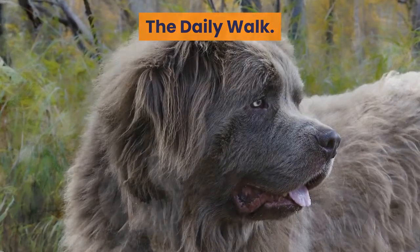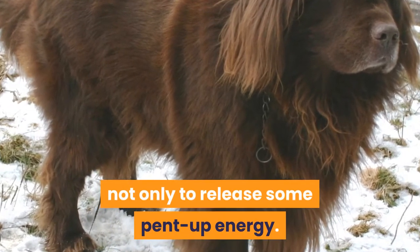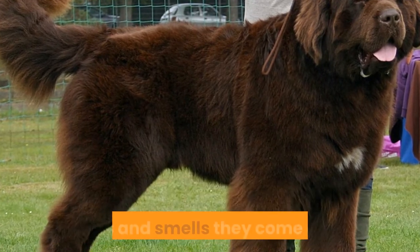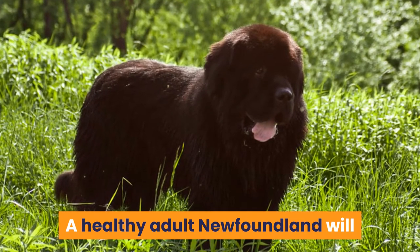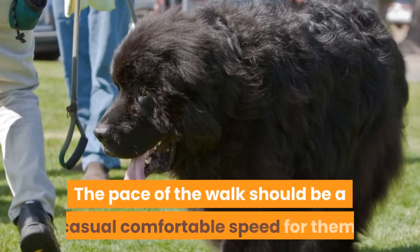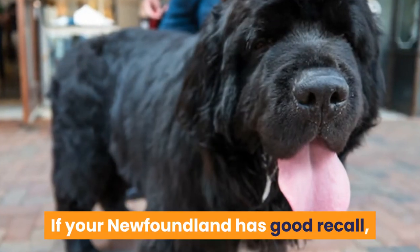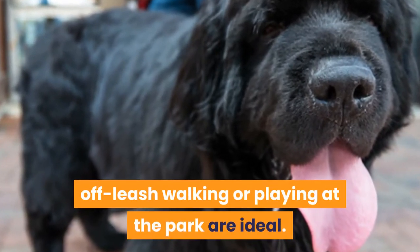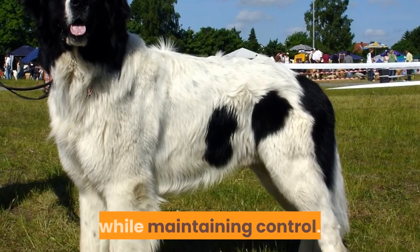The daily walk is essential for a Newfoundland, not only to release some pent-up energy. The walk allows your Newfie to stimulate the mind with the sights, sounds, and smells they come across. A healthy adult Newfoundland will require a daily walk of 25 to 45 minutes at a casual, comfortable pace. If your Newfoundland has good recall, off-leash walking or playing at the park are ideal. Alternatively, you can use a long line to allow them more freedom while maintaining control.